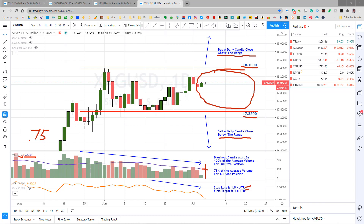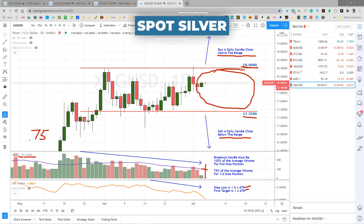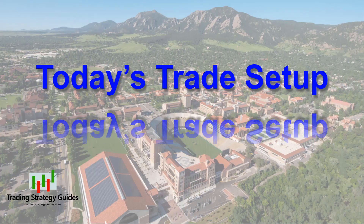I will only risk about 2% of my account on each trade. And that's today's setup on spot silver. Remember, my intent here is to tell you how I manage these trades. If you've already got a good trade management plan, use it. Things that work for me may not work for you. You have to understand your own mind to find the best strategies for your trading.